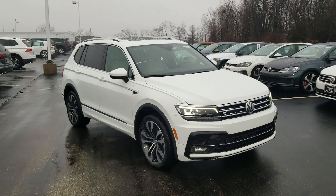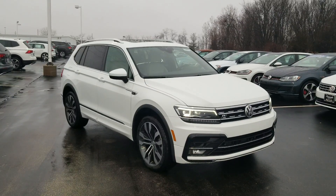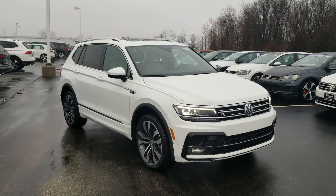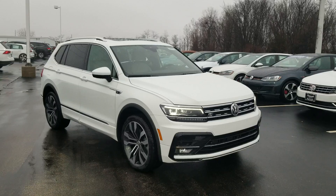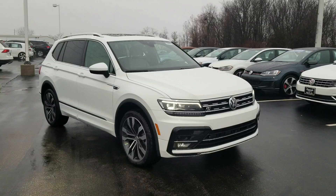Hello guys, this is Reece from Bomberito St. Peter's Volkswagen in St. Louis. Today I'm bringing you a 2019 Volkswagen Tiguan SEL Premium R-Line with 4Motion. This particular one has a third row seat as well.